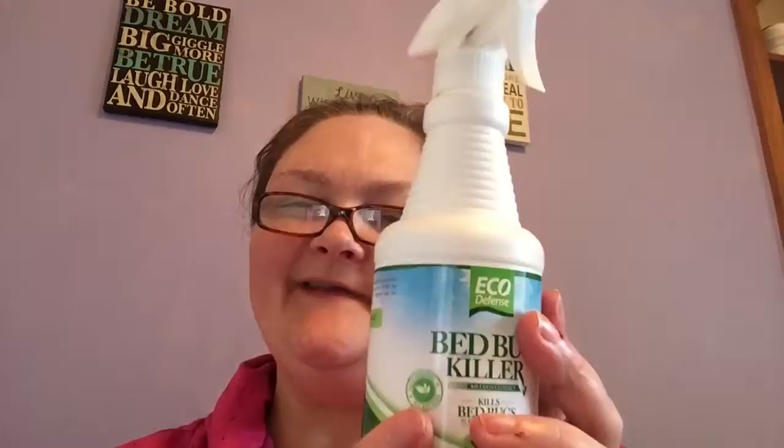This is the Echo Defense Bed Bug Killer. It kills on contact in all stages of life, from eggs to nymphs to adults. It's odorless and non-staining, so you can spray your mattress, sheets, and cover without having to worry about getting headaches or effects from odor.